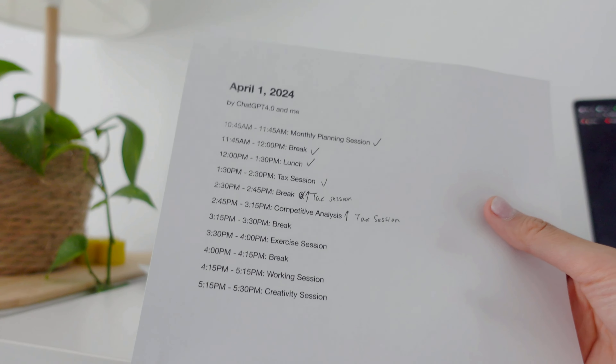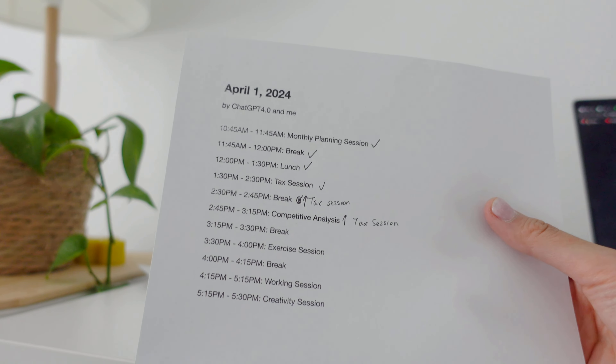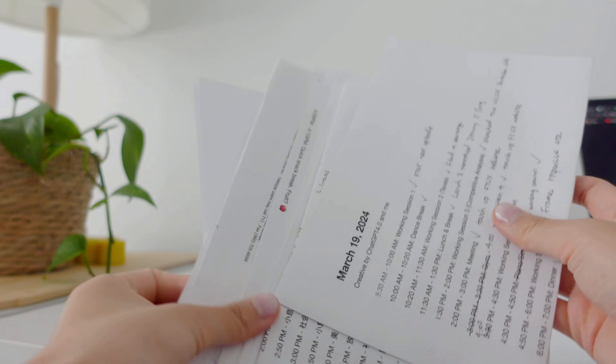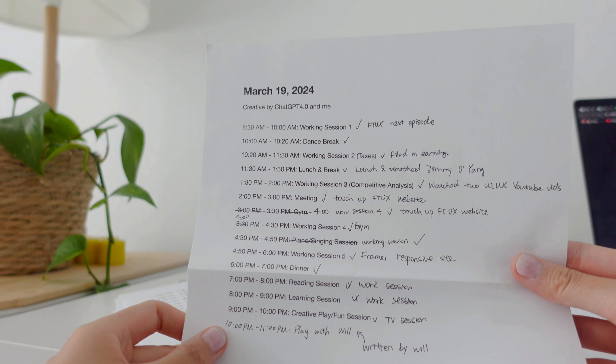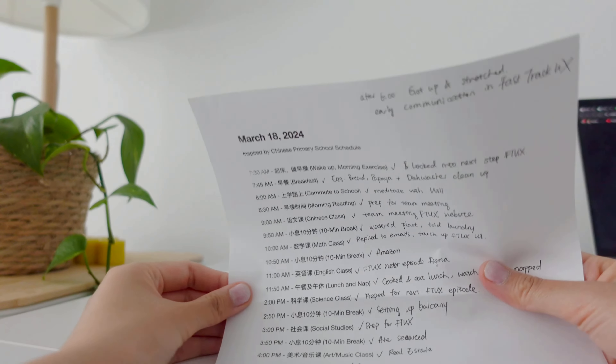These days I've been making schedules with ChatGPT. I just input requests in ChatGPT, and I print this out, and then I try to follow it. Let me show you how many schedules I've already printed out from ChatGPT. This one I follow pretty well from morning to 11 p.m.